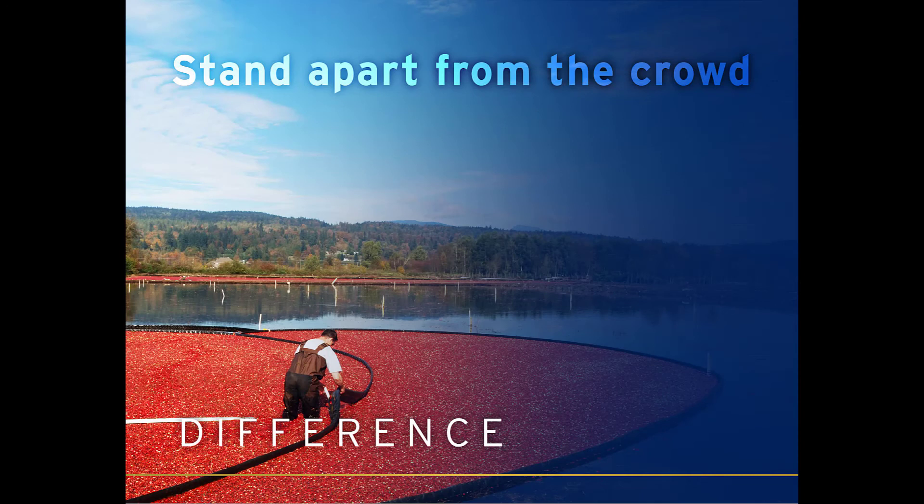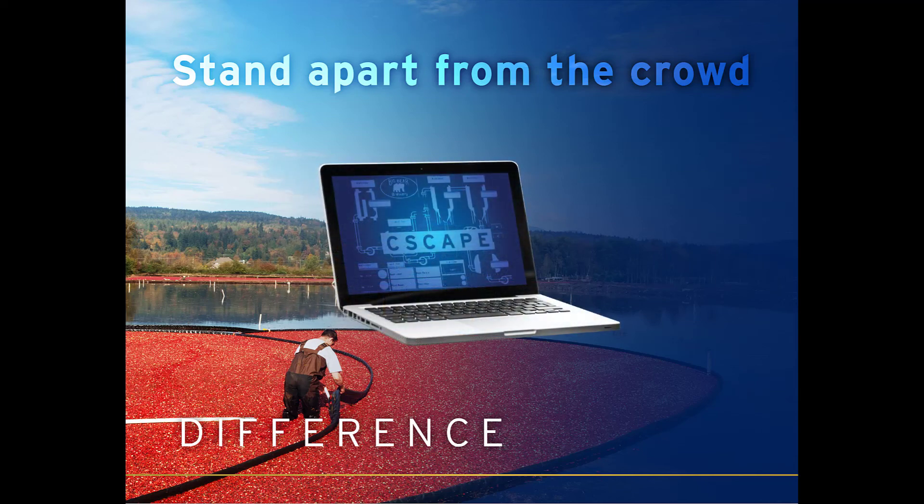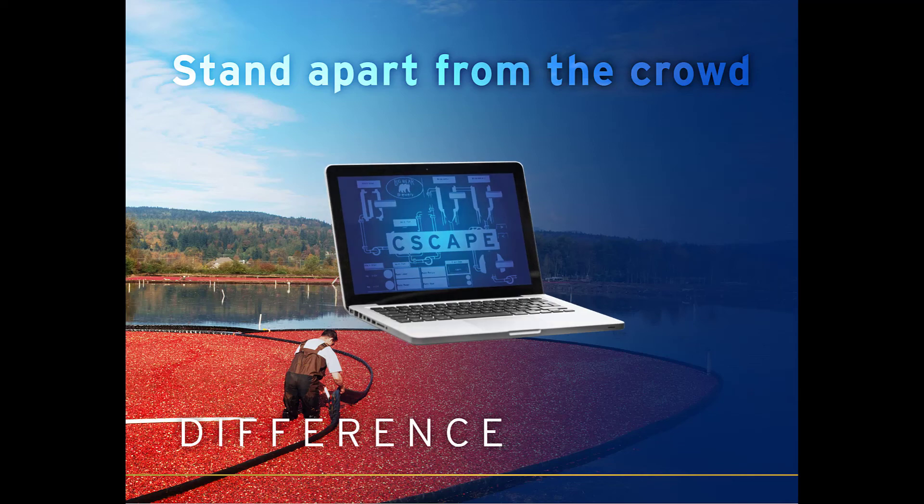Our Horner all-in-one control solutions are easy to use, designed to outlast the competition, and offer an innovative value. Our controls come pre-programmed with our industry-recognized Cscape software, saving customers time and money.